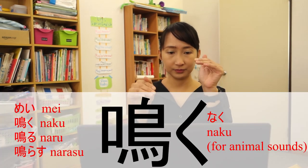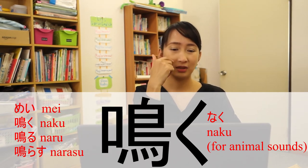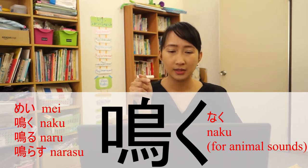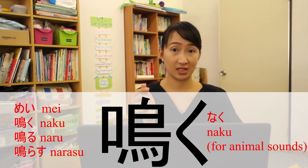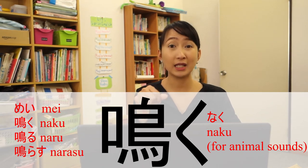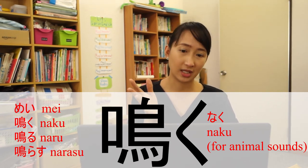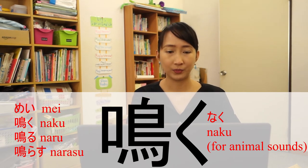Our last kanji for today is about Dobutsu, or animals. This kanji can be read as Mei, Naku, Naru, or Narasu. Narasu is for bells — Narashite kudasai means please ring the bell. This kanji is related to animals and some things like bells, and it is used to describe animal sounds only.